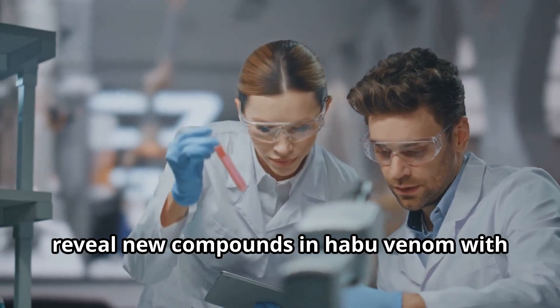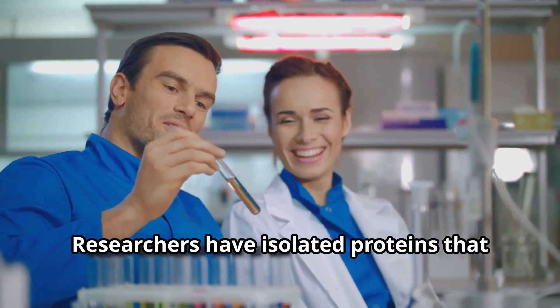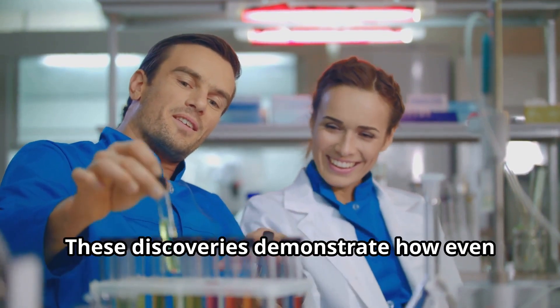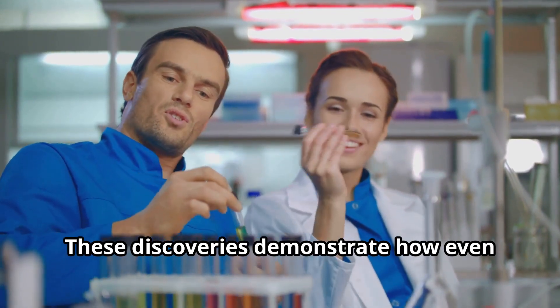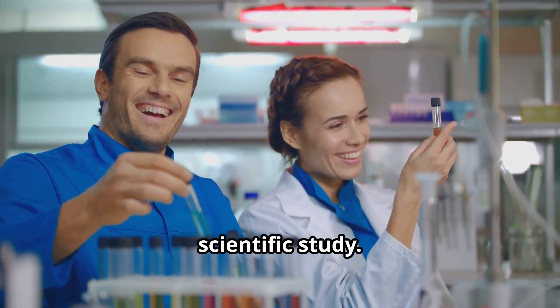Scientific discoveries continue to reveal new compounds in habu venom with potential medical applications. Researchers have isolated proteins that may help develop treatments for heart disease and blood disorders. These discoveries demonstrate how even dangerous animals can contribute to human health advancements through proper scientific study.